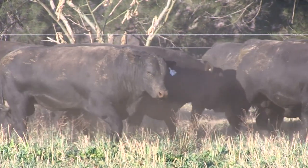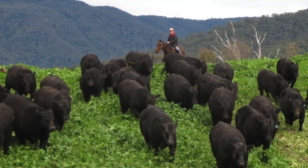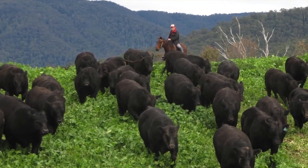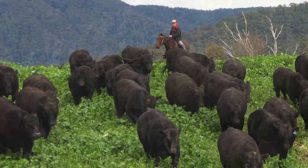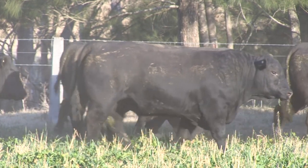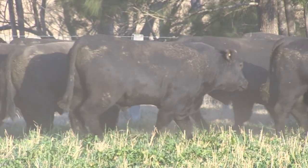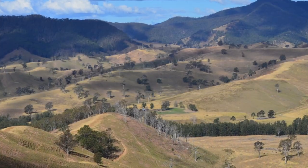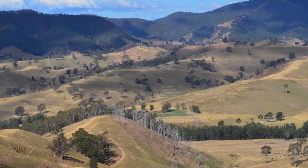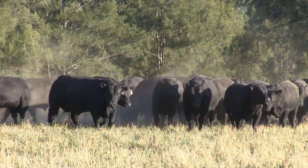We had to feed them some supplementary pellets through the summer when it got really tough, but got a break and were able to utilise some good chicory and cocksfoot pasture there in March and April, and the condition they've got on them now is really a reflection of that. Unfortunately in the last few weeks we've almost run out of feed, but we've been able to get them over the line by adding a bit of hay, so we're really happy with how they're going to present.